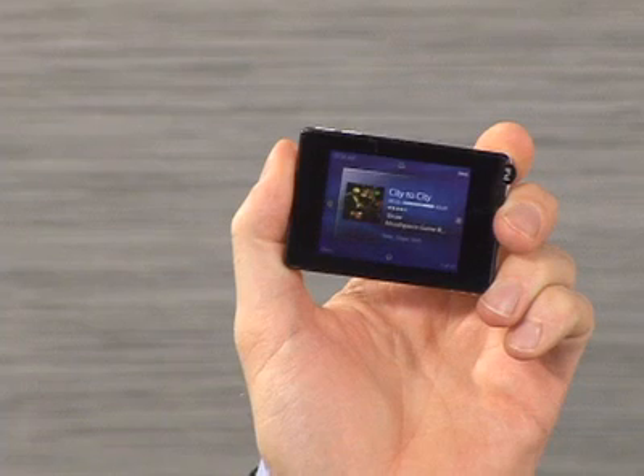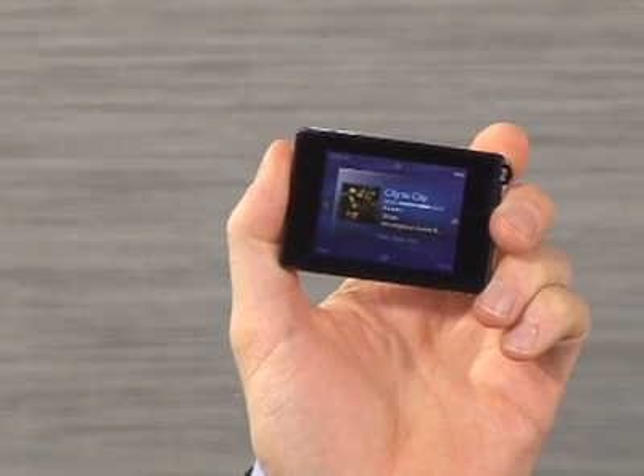The biggest bargain is the iRiver Clix, which also picks up FM radio. The 512 megabyte version sells for about $60.